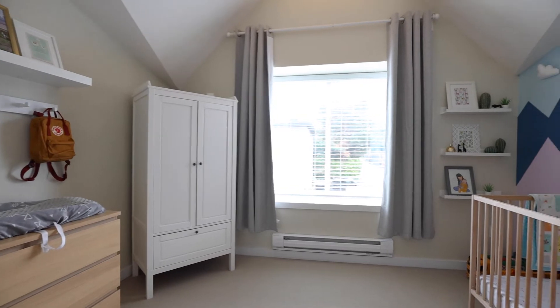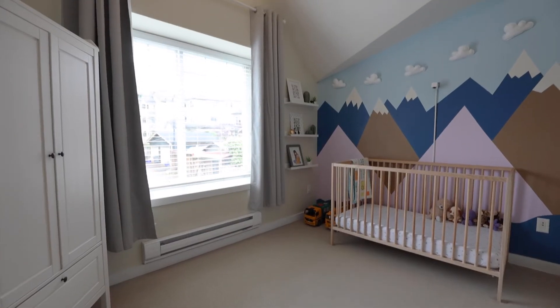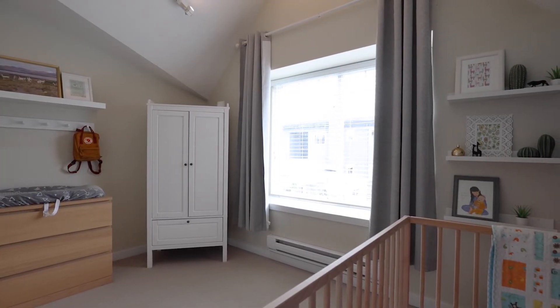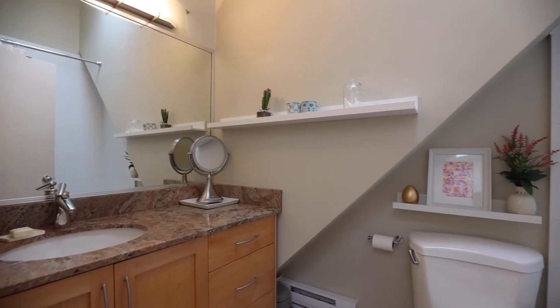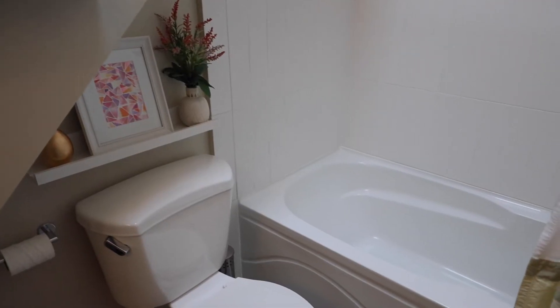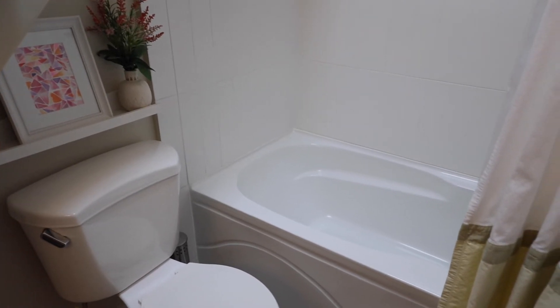Vaulted ceilings in both of these bedrooms really opens up the space. The bench-style window in this bedroom gives it a real cozy feel to relax in. The hot water tank was replaced in May of 2022. This top-floor bathroom with its skylight and vaulted ceiling also offers a soaker tub.